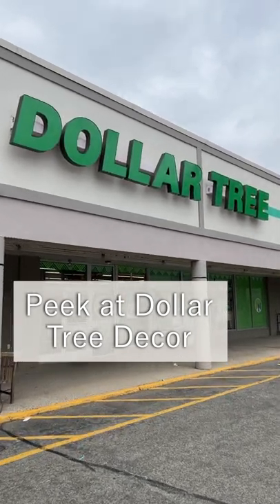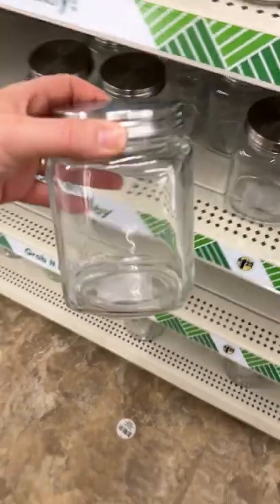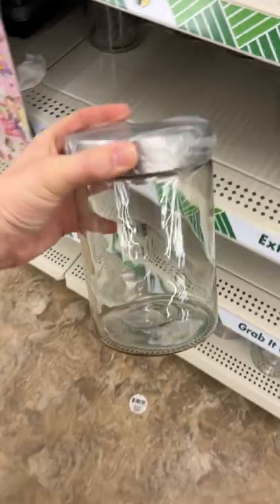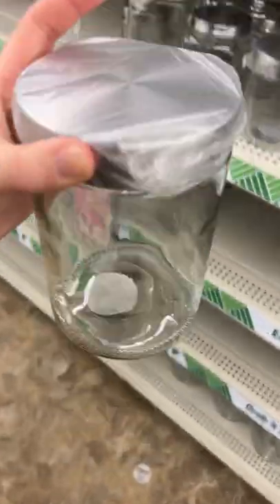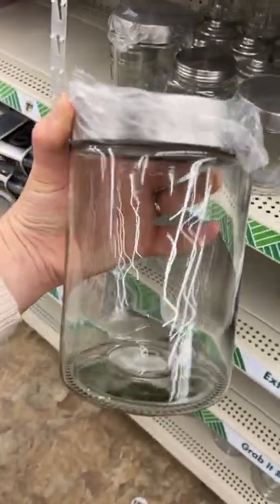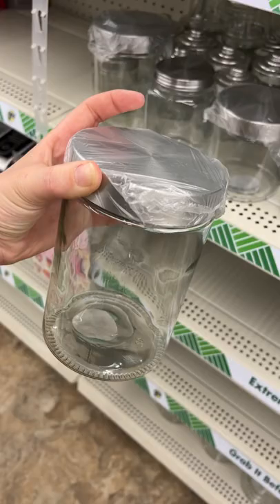I had never been in a Dollar Tree until recently. Turns out they have really cute things like this jar. You could spray paint the lid if silver wasn't your thing. And this one is even nicer — it comes in two different sizes. It would be great in a pantry for grains or pasta, or even in a bathroom for cotton balls or things like that.